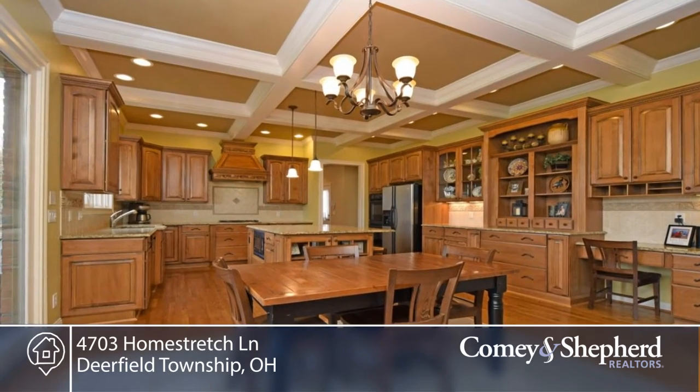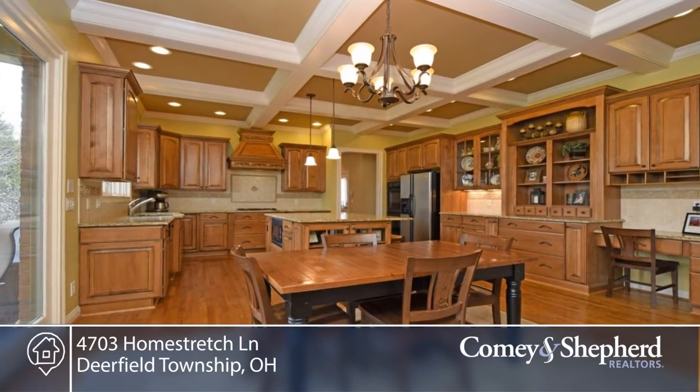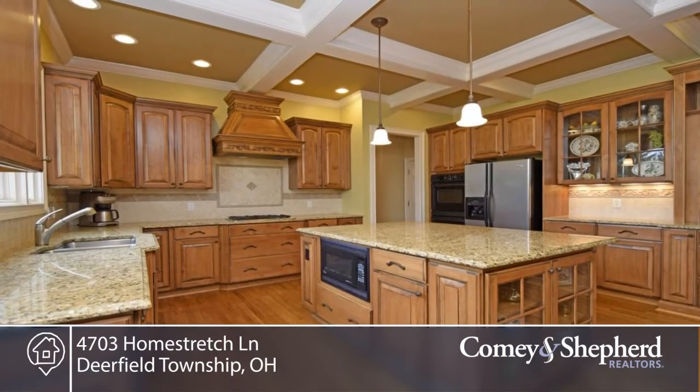A master suite with cathedral ceiling, a finished lower-level area with a media room, wet bar, and so much more.